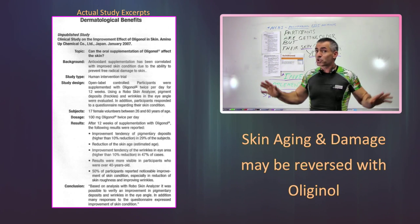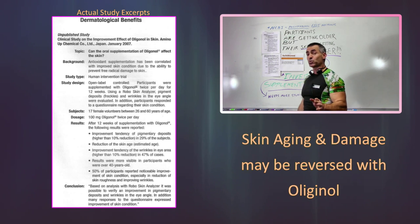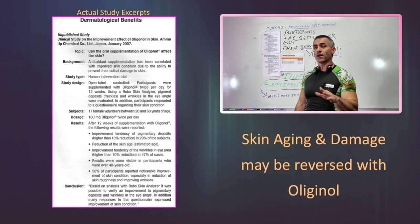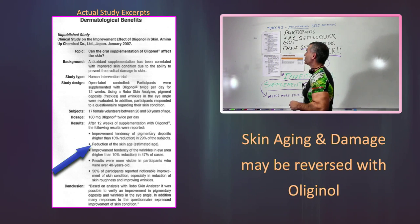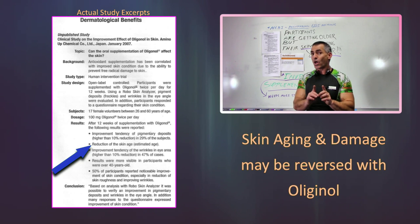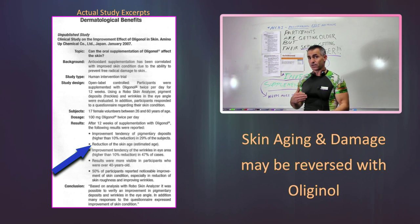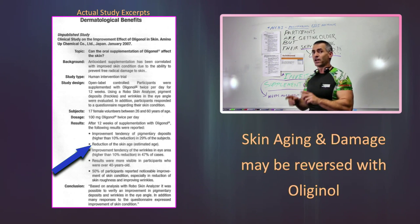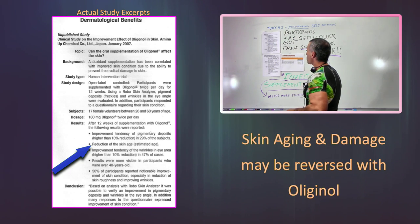Just 12 weeks, and this is what happened: they had an improvement in tendency of pigmentation. 29% of the subjects, just after 12 weeks, had a 10% reduction in off-pigment or off-skin color. Then there was a reduction of the skin age — the estimated age of the skin. As the participants were getting older, their skin was getting younger. Just a 12-week period of time.